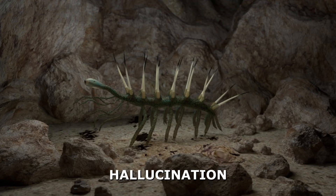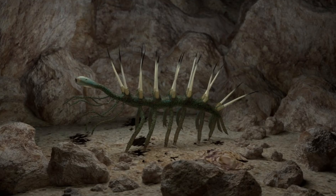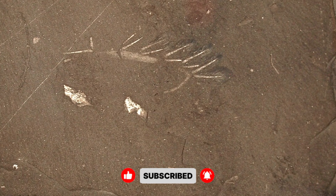A creature with the name of a hallucination, the look of a bad sketchbook doodle, and the history of an art exhibit hung the wrong way round. And if fossils could laugh, this one's been cackling at us since the day we cracked open that shale.